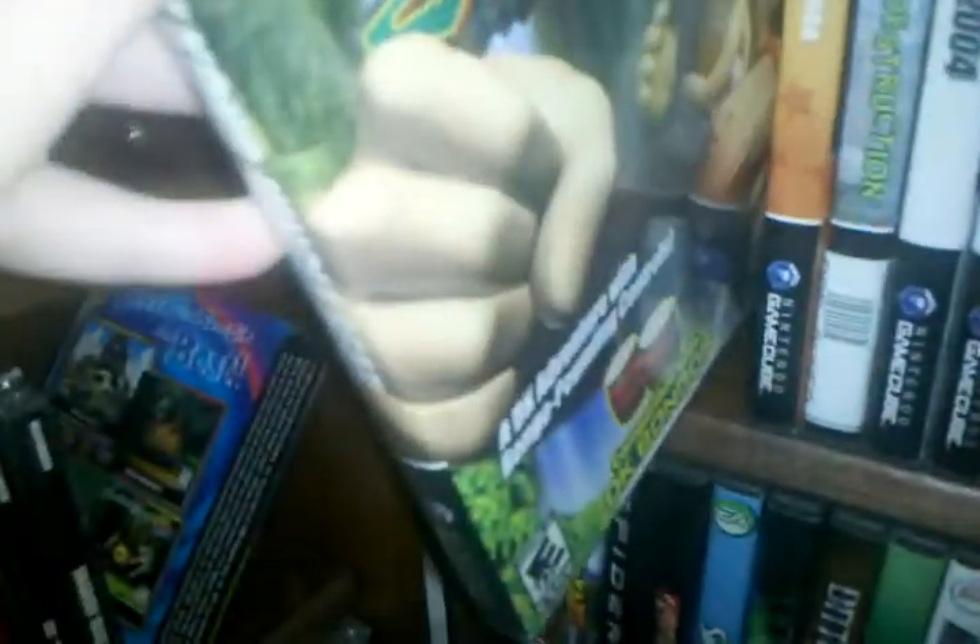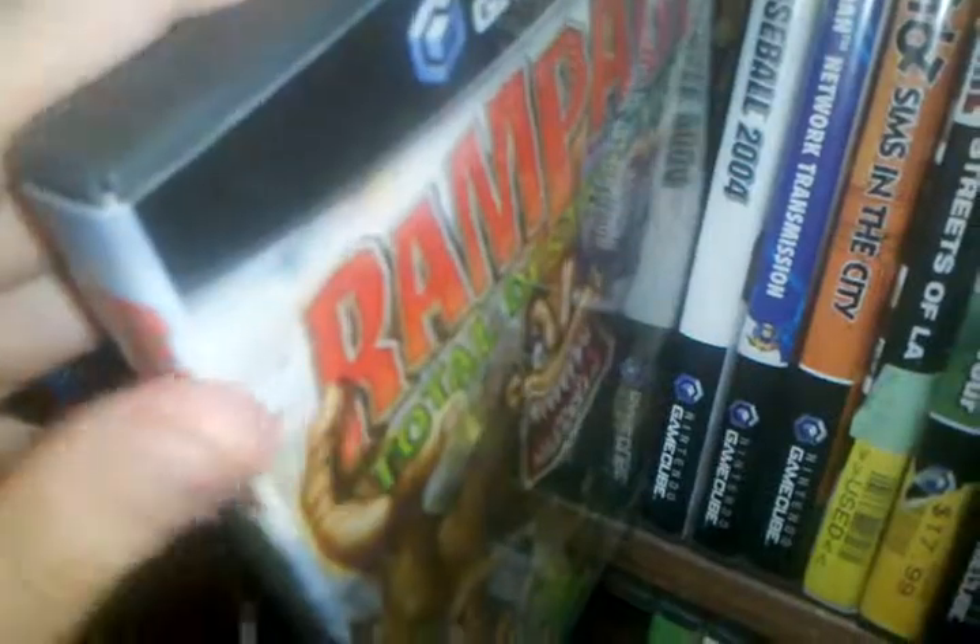Right here we have Donkey Kong Jungle Beat. I also have the bongos. Donkey Konga. Rampage Soul Destruction — this game is pretty cool. MVP Baseball 2004. I think I got that for 95 cents.